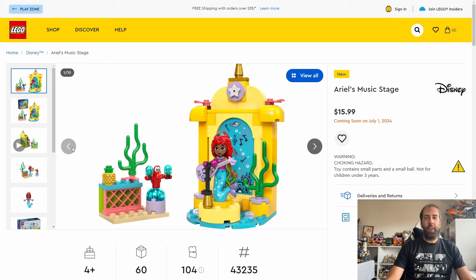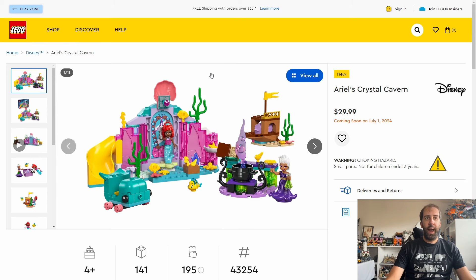In the US you get three Disney sets - these are all already out in the UK and came out in June. Starting off with Ariel's Music Stage, priced at $16 with 60 pieces. We also get Ariel's Crystal Cavern priced at $30 with 141 pieces. Not quite sure why Lego are releasing these Ariel sets this year - it would have made more sense to release them last year in conjunction with the Little Mermaid movie.